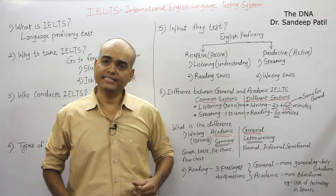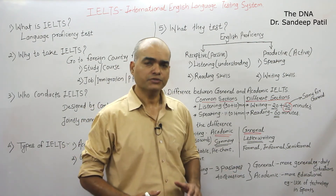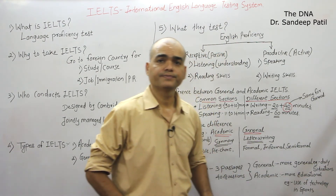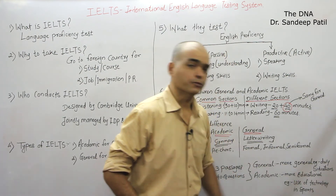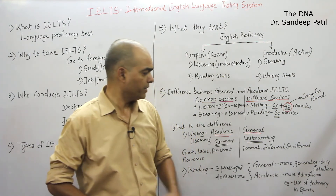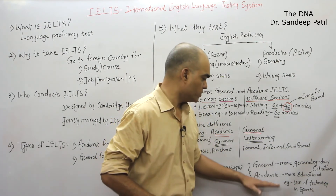General IELTS reading is easier compared to Academic IELTS — but it's not that easy. Academic is a bit more difficult because they will give more educational topics. For example, use of technology in sports — such educational topics will appear in Academic IELTS, so it is somewhat more difficult compared to General IELTS.